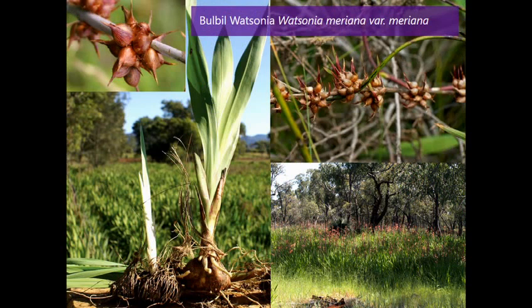The species of bulbal Watsonia that we're talking about has a large fibrous bulb. It spreads through bulb division and also by dropping its bulbals which form up the flower spike in summer, and those bulbals are spread by animals and also by water runoff.